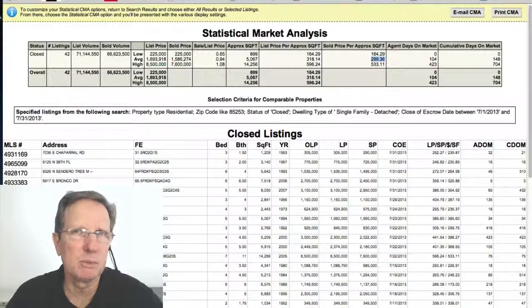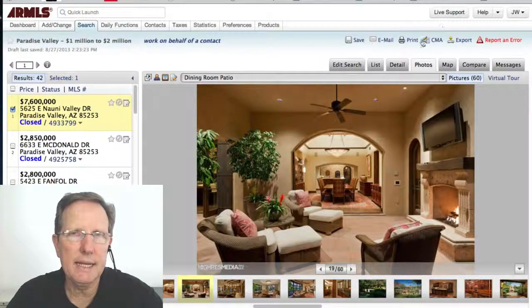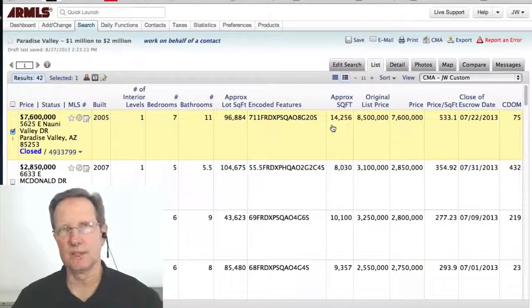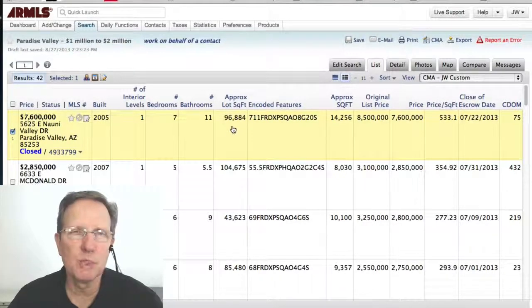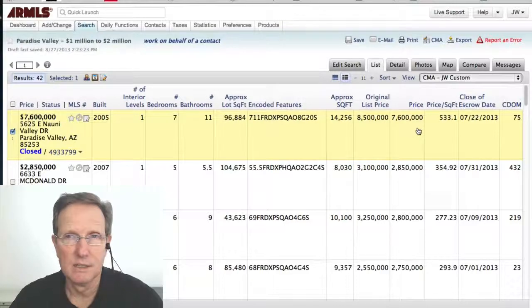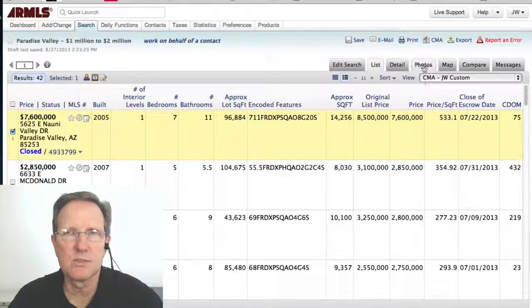Let's look at that most expensive home sold. It was 14,000 square feet — so it's not really a home, it's an estate. It's on 2.2 acres, a very large estate in the prime area of Paradise Valley. 14,000 square feet is definitely an estate. The price per square foot was $533 a square foot.